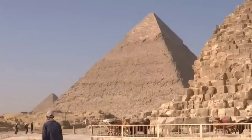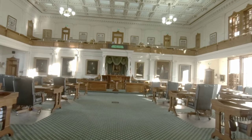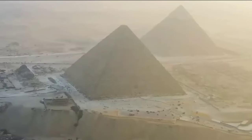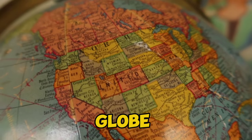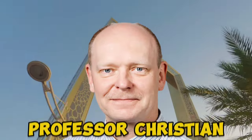Enter the ScanPyramids project, a groundbreaking initiative utilizing state-of-the-art equipment to peer into the secrets of antiquity. But what lies within this enigmatic chamber? That's the million-dollar question confounding experts worldwide. With no external access, the mystery only deepens, leaving archaeologists scratching their heads and igniting imaginations across the globe. This unveiling was a convergence of brilliance and innovation, attended by the brightest minds in the field. Professor Christian Gross, a luminary in the realm of non-destructive testing, spearheaded the exploration.